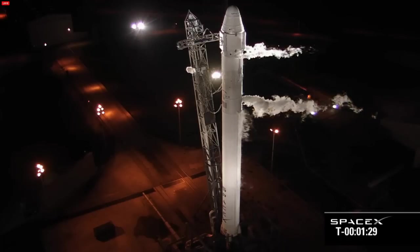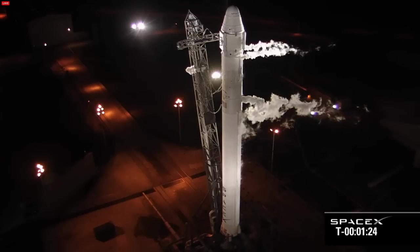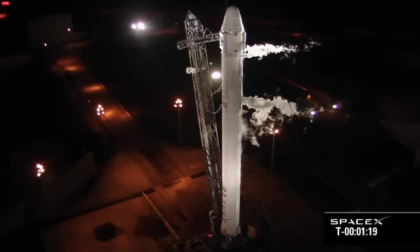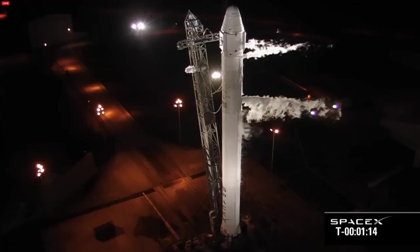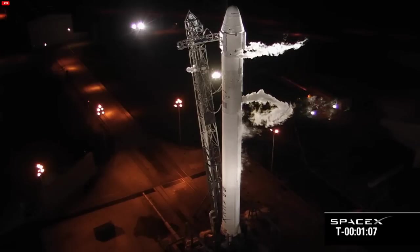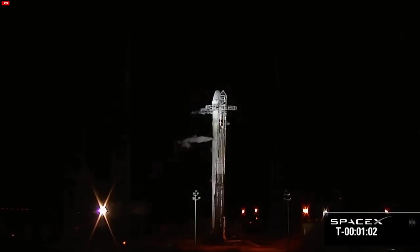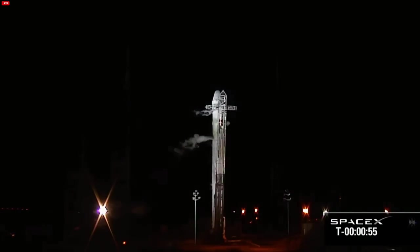Prevalves are coming open. Helium load is ending nominally. Ox bleeds are open. One final engine chill for all nine Merlin engines on first stage. All prevalves confirmed open. Engine purge ISO is open. First stage engines chilled in. Flight computer is in auto idle. T-minus one minute. Flight computer is in startup. Flight computer is now in control of the vehicle.